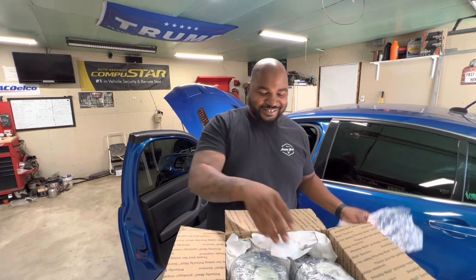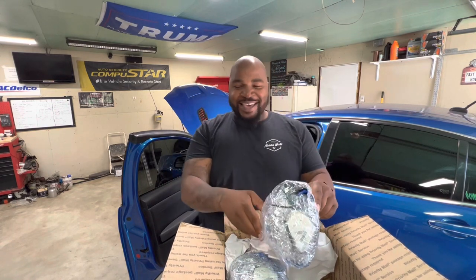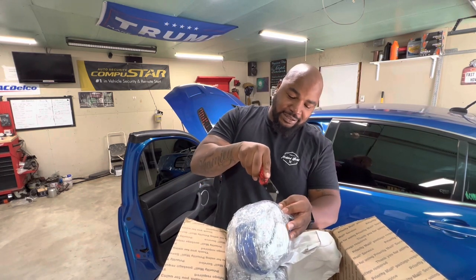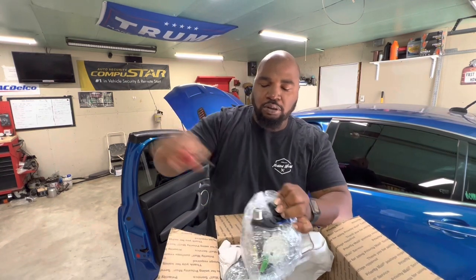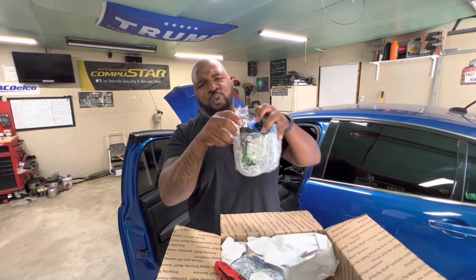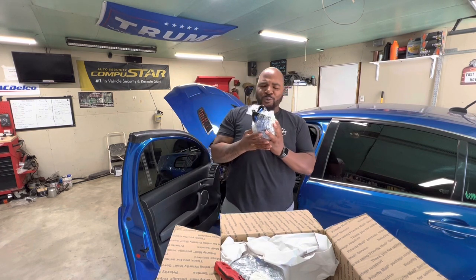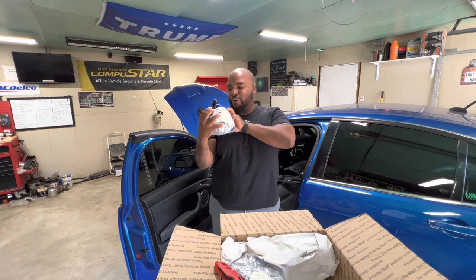Oh my goodness! My boy, can we get a knife to cut this open a little bit? Let me do this — pop it. Hey, that is fire! That's fire just like that. Whoo! Y'all see what's going on — we got some blue seatbelts in this game, man. Oh my goodness!